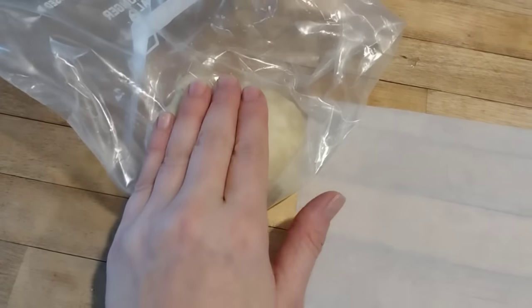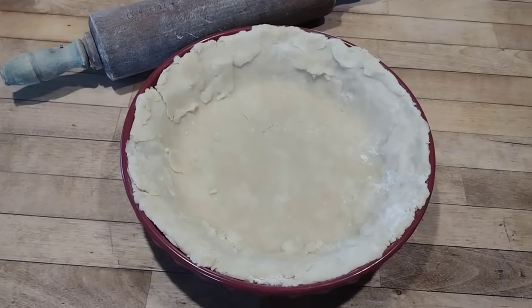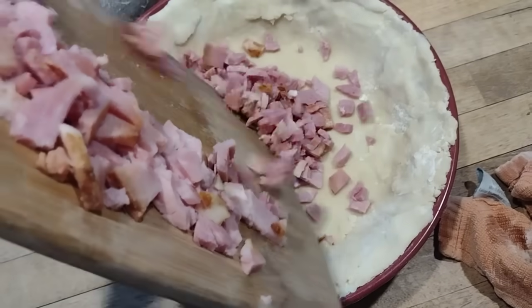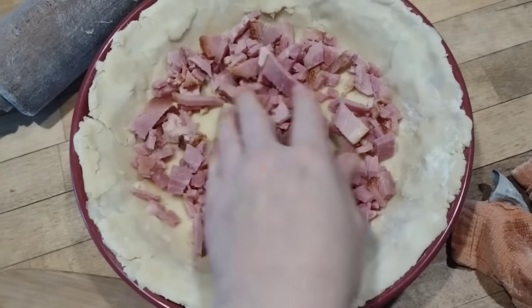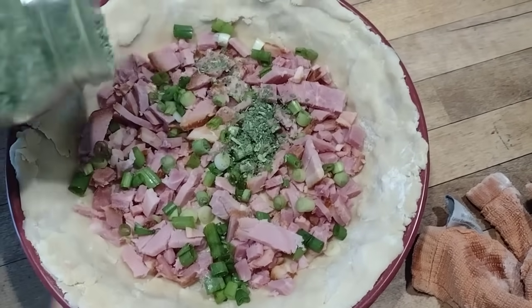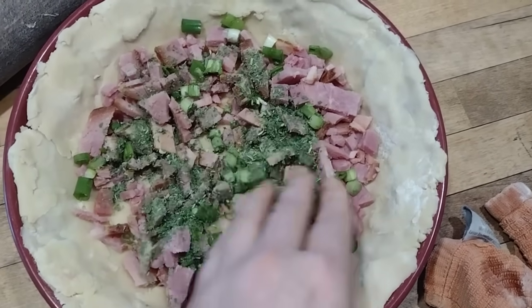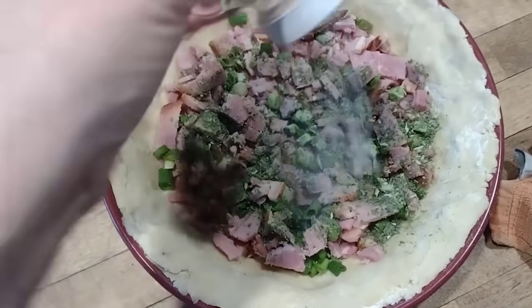I grabbed a pie crust from the freezer, thawed it out, and put it in the bottom of a pie dish. I'm doing this the night before because January 3rd is our first day back to school after a very long break, and I want breakfast ready to go. I chopped up leftover ham, some green onions, and sprinkled in some freeze-dried spinach powder for added nutrition. I got this quiche in the fridge overnight so that in the morning all I have to do is pop it in the oven with no prep work.